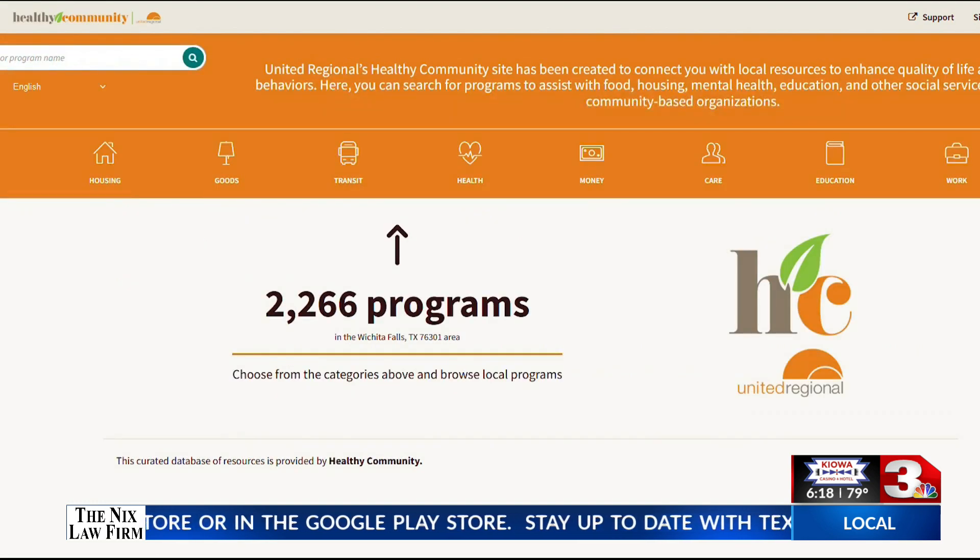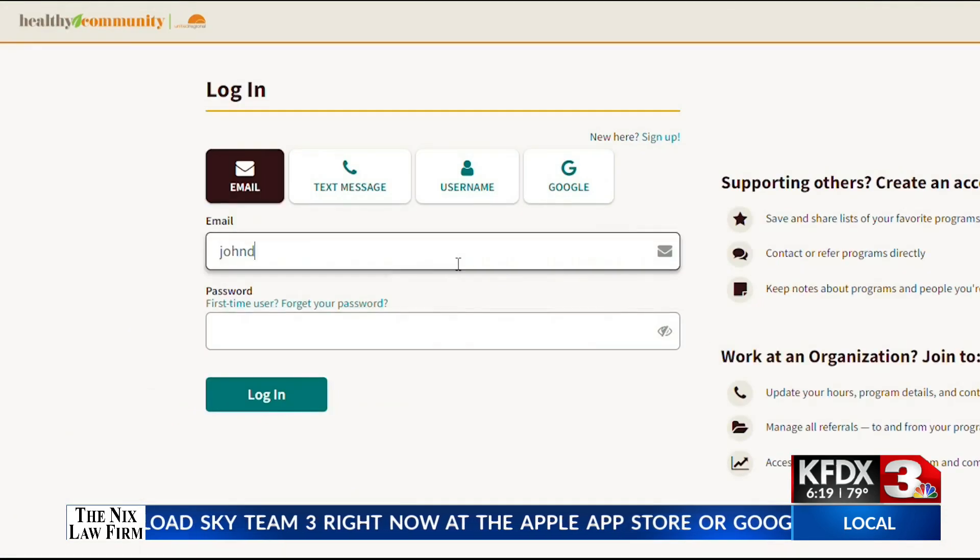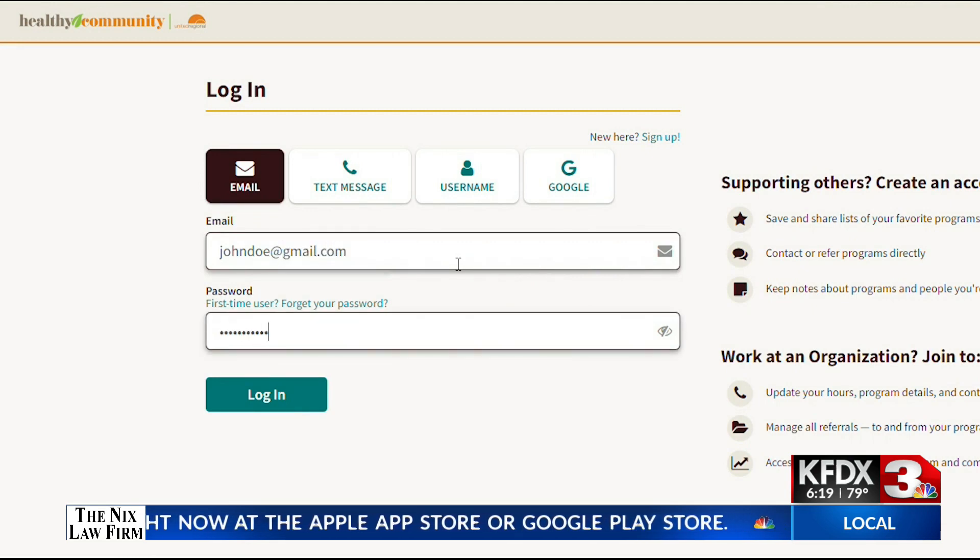People can seek out resources — Claire calls them the seekers. The seekers have total control of their own information, and community-based organizations have control over how the data is shared. Every referral that's made requires consent from the seeker. The platform comes in 100 different languages. All you need to do is create an account and do a zip code search.